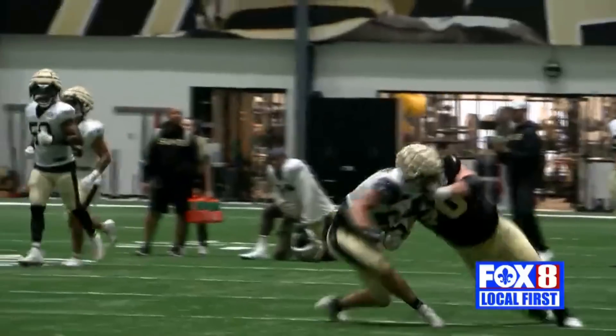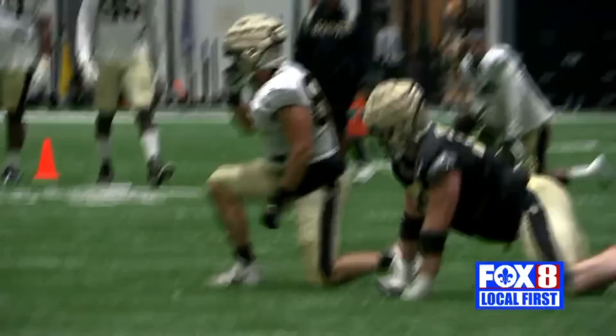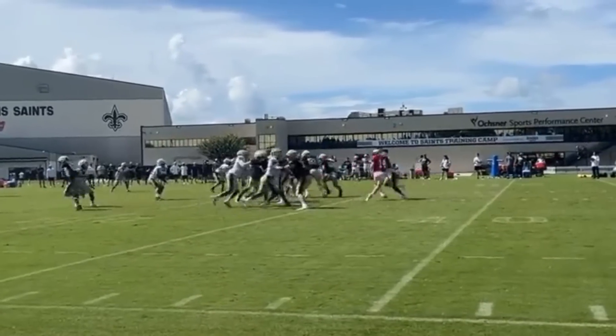Now I want to jump into the next two clips, which are teach tape in my opinion. These are plays in which Trevor Penning does lose, and that's okay — he's a rookie going up against maybe the best defensive line in all of football, which features some of the best defensive players.